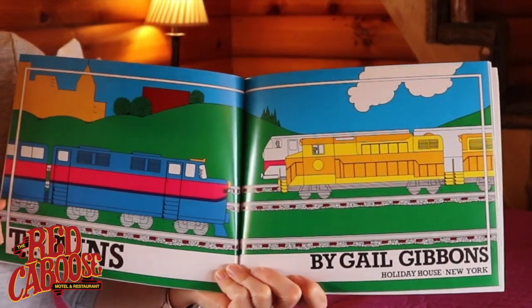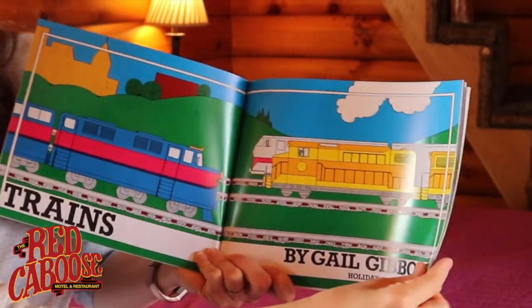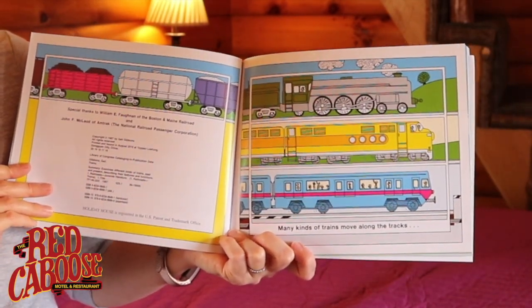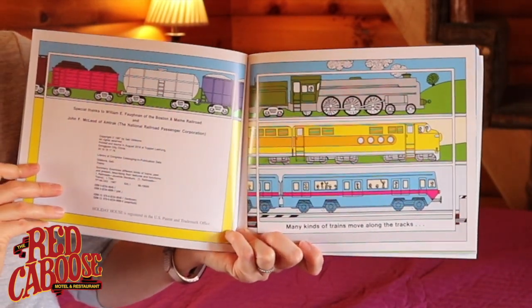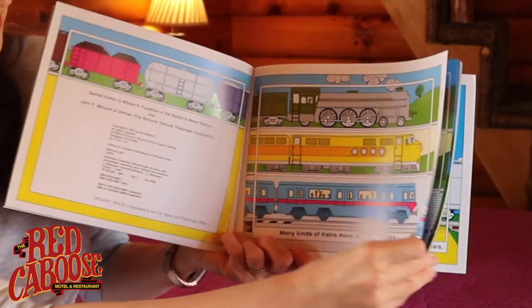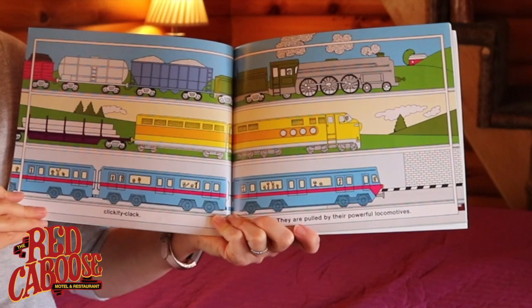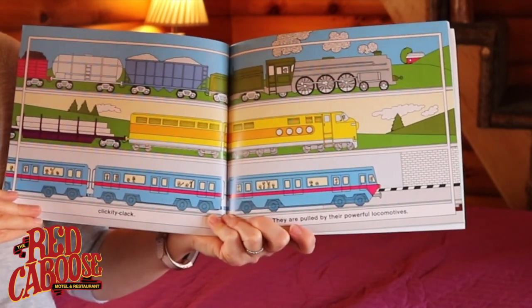Let's read. Trains by Gail Gibbons. Many kinds of trains move along the tracks. Clickety-clack. They are pulled by their powerful locomotives.